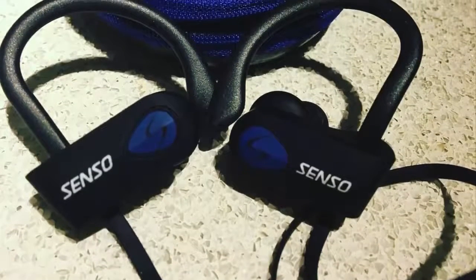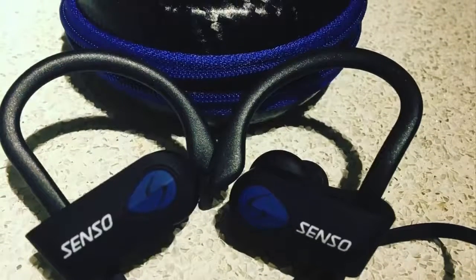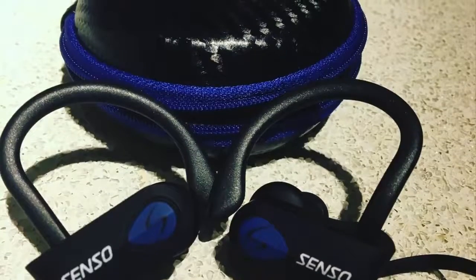To conclude, the Senso is definitely a bang for the buck, because it offers high quality for an affordable price, and I would definitely recommend them to everyone that is looking for a good pair of running headphones.